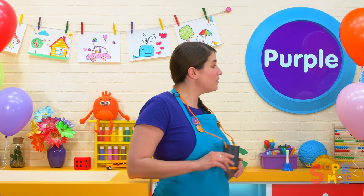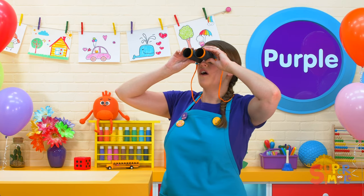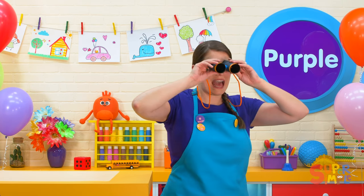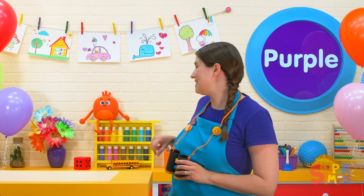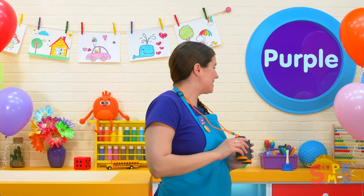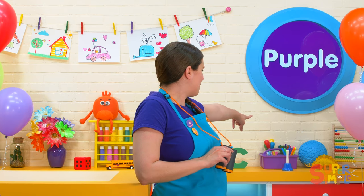Okay, let's find another color around the classroom — how about the color purple? Let's get out our binoculars. What purple things can you find in the classroom? I see the purple vase, a beautiful purple vase, and a purple balloon. Lots of purple things! I see a purple box with some art supplies in it.